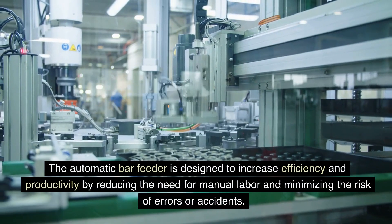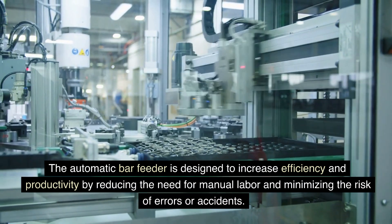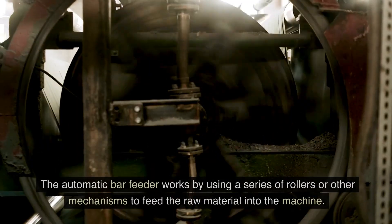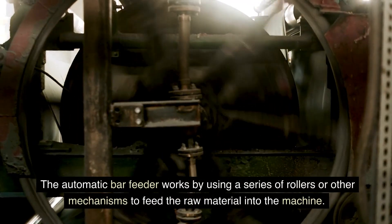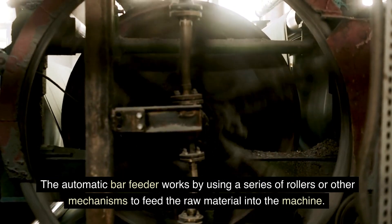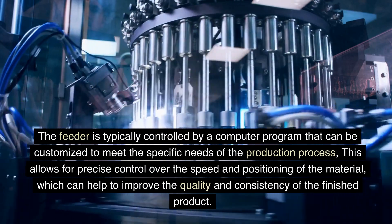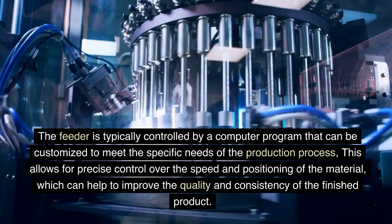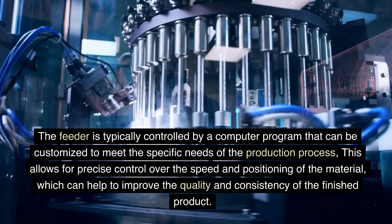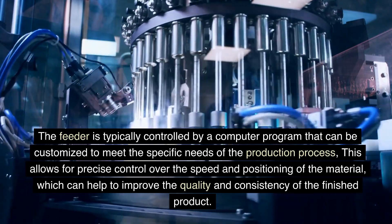The automatic bar feeder is designed to increase efficiency and productivity by reducing the need for manual labor and minimizing the risk of errors or accidents. It works by using a series of rollers or other mechanisms to feed the raw material into the machine. The feeder is typically controlled by a computer program that can be customized to meet the specific needs of the production process, allowing for precise control over the speed and positioning of the material, which can help to improve the quality and consistency of the finished product.